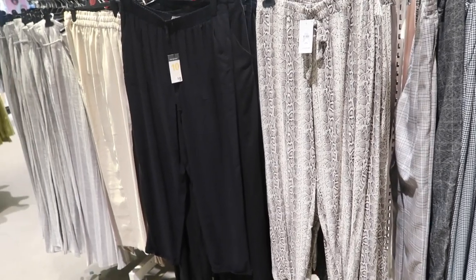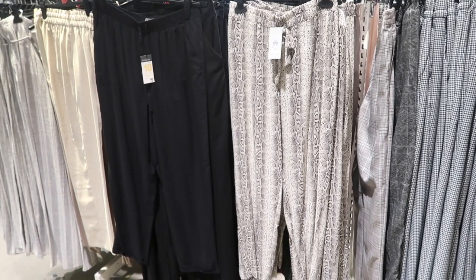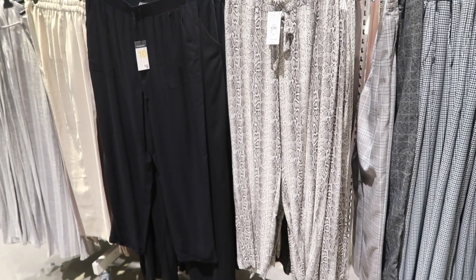Hey guys, welcome back to my channel. Today we're in Primark just seeing what's new. If you like these videos, make sure you give it a thumbs up, subscribe if you're new, and let's go shopping.